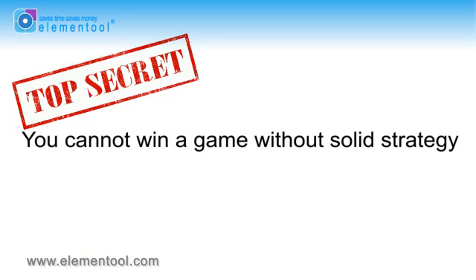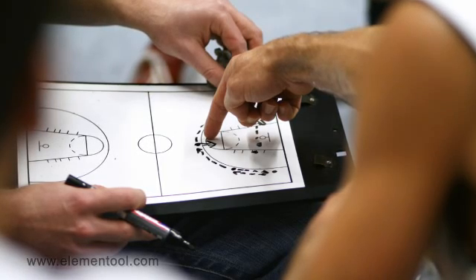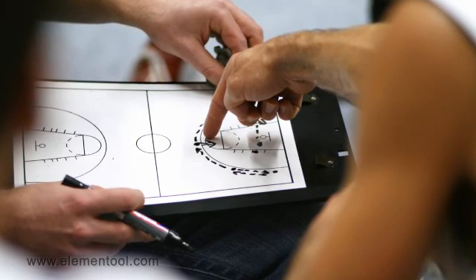Another secret we want to share with you today is: you cannot win a game without a solid strategy. Requirements management defines the project and provides a framework that enables you to track and complete project progress and objectives. It's like a basketball game — first the team designs the game strategy before the game, then they discuss and practice it and implement it during the game.